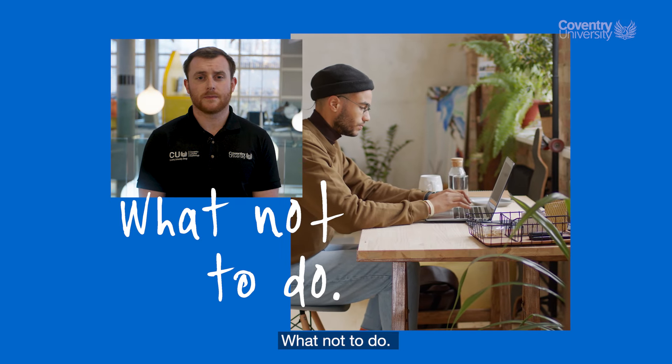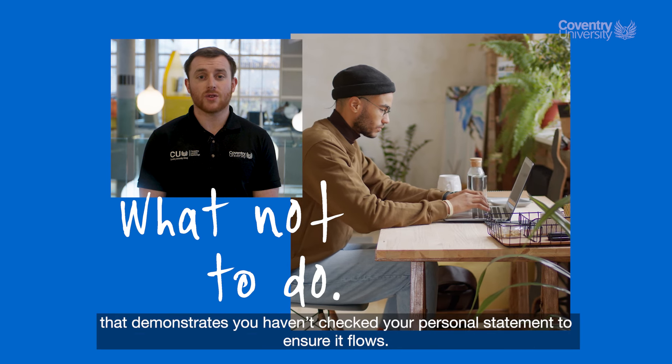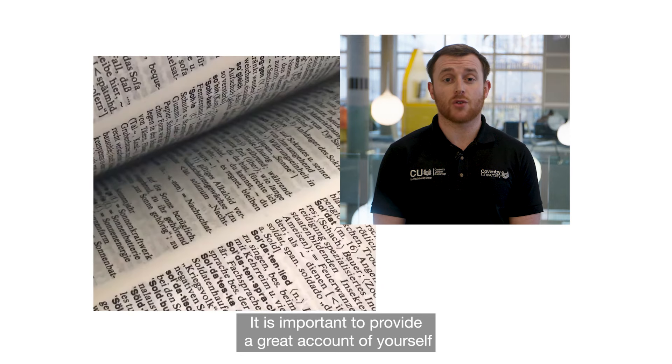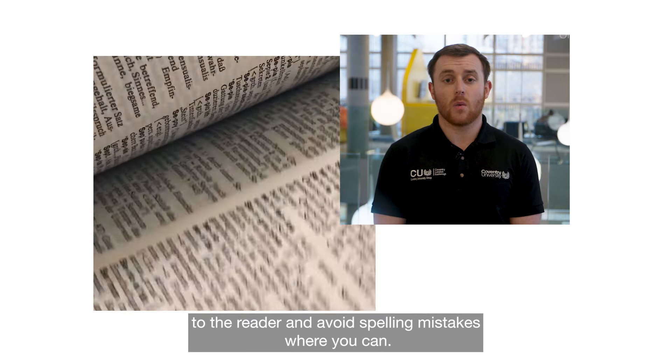What not to do. One, include punctuation or grammatical errors that demonstrate you haven't checked your personal statement to ensure it flows. It is important to provide a great account of yourself to the reader and avoid spelling mistakes where you can.